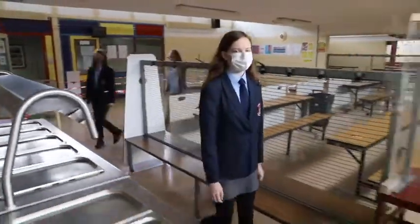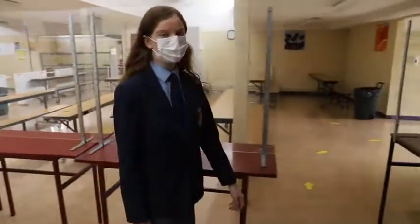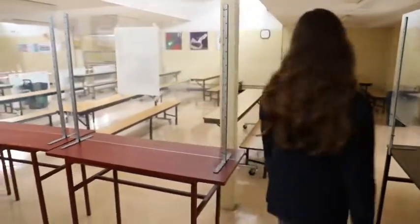When you get to this point, collect your food and pay using either a bank card or the correct change. We recommend that all students get outside at lunchtime to get some fresh air.